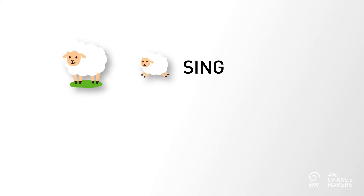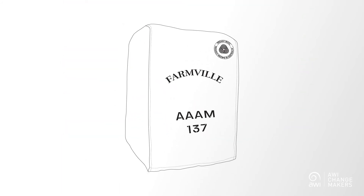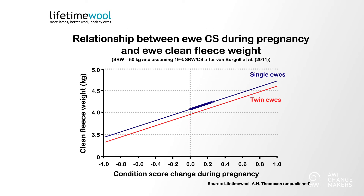From scanning, industry Condition Score targets are Condition Score 3 for single-bearing ewes and Condition Score 3.3 for twin-bearing ewes. Aside from the reproductive benefits of having ewes at Condition Score targets, there are also some bonuses along the way in terms of wool production. Ewes who increase or maintain optimal Condition Score during pregnancy will cut more wool compared to those who lose condition. And remember, it's much cheaper to maintain condition than it is to put it on, so if your sheep are in good Condition Score, make sure you keep them there.